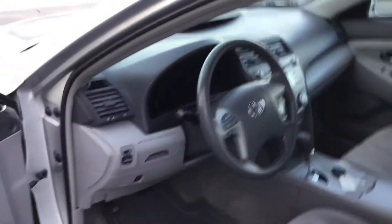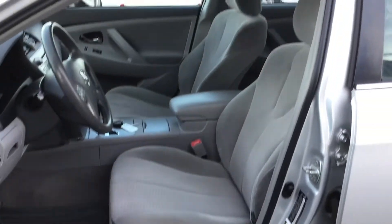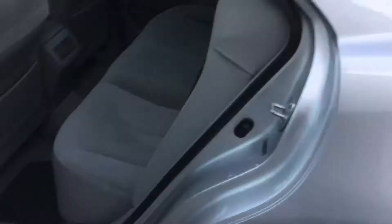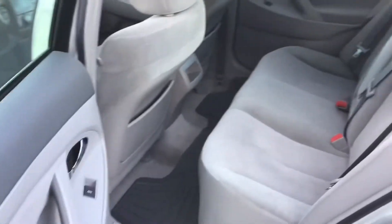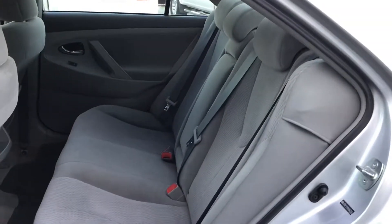Nice steering wheel, no damage on the steering wheel. Power driver seat. Really comfortable seats. Here you have the rear, also super clean.